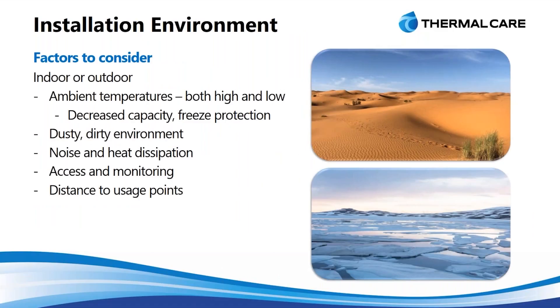Moving into some of the considerations when you're getting ready to buy a chiller and deciding how you're going to incorporate it into your facility: where are you going to put it? Indoor or outdoor — those are the two main points.